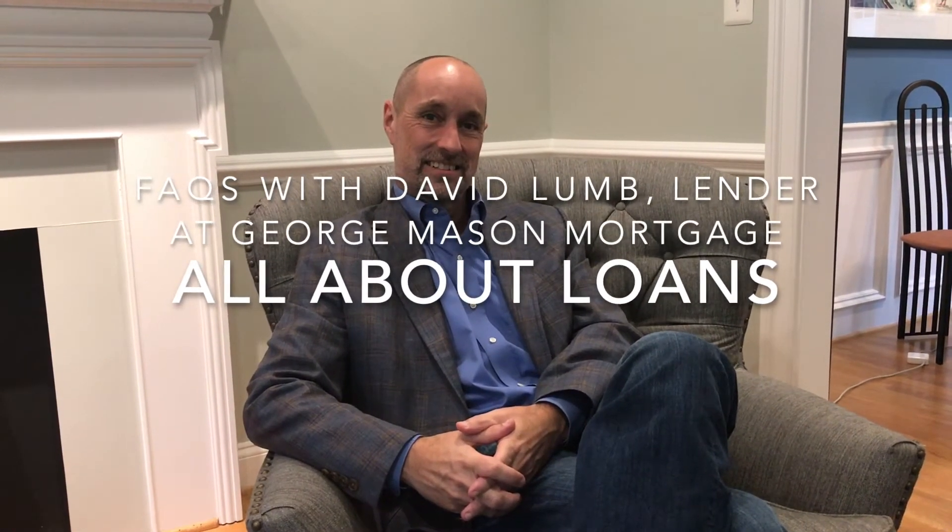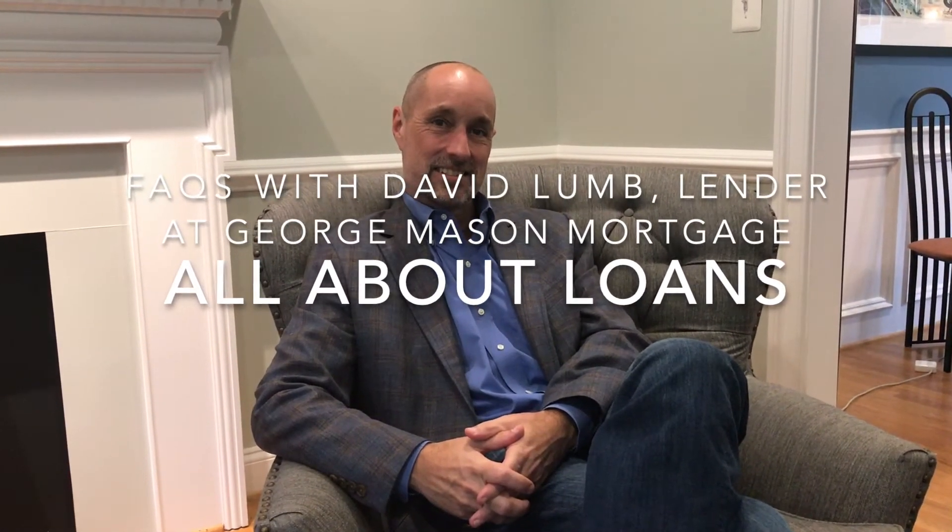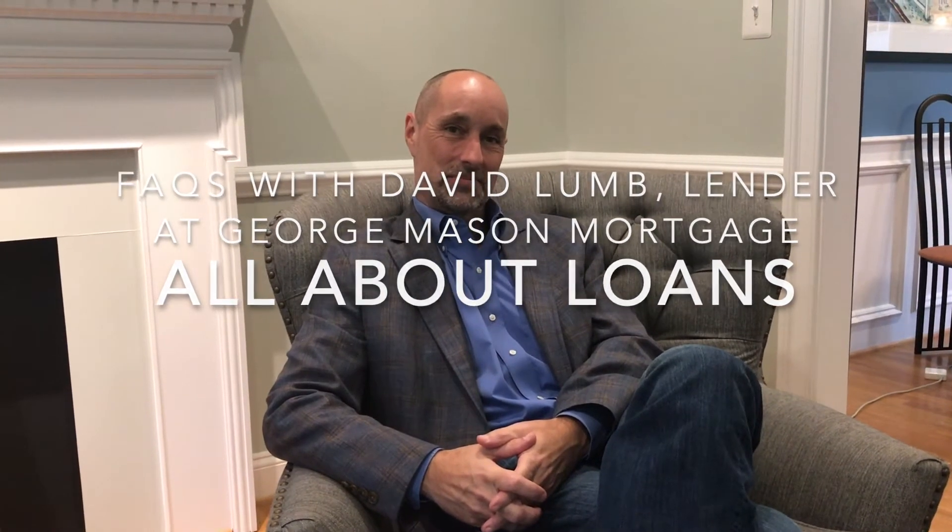I want to introduce you to my wonderful lender, David Lum, with George Mason Mortgage. David's going to answer those questions that you always wondered about, such as: what's the difference between a pre-approval and a pre-qualification?